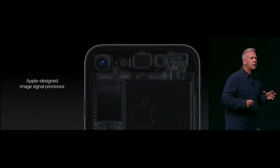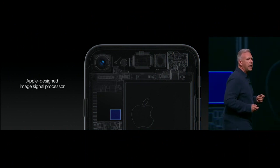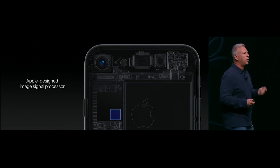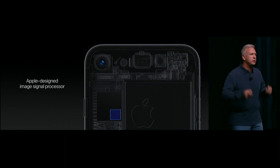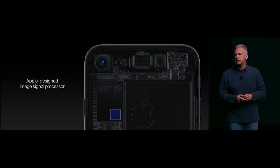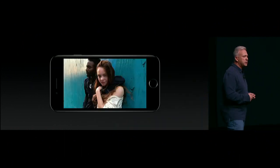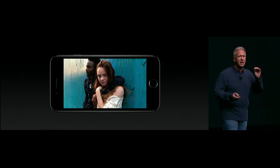But behind it all is the brains of the camera: the image signal processor. This enables so much of the unique quality that we get in our pictures we take with iPhone. The ISP in the new chip in the iPhone 7 is twice the throughput of previous versions. I'm going to take a quick walk through some of the things the ISP does every time we take a picture.